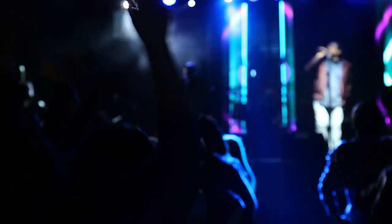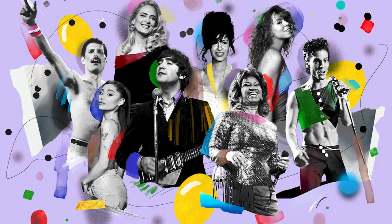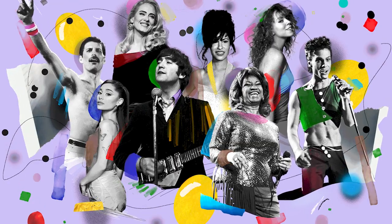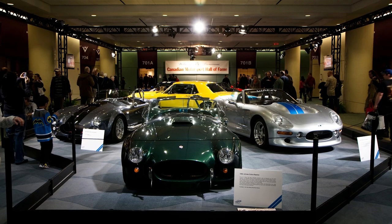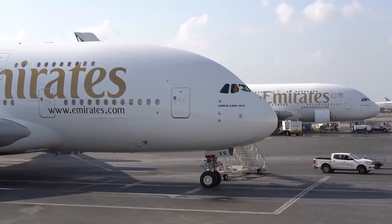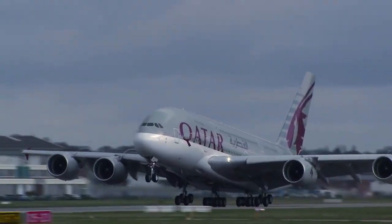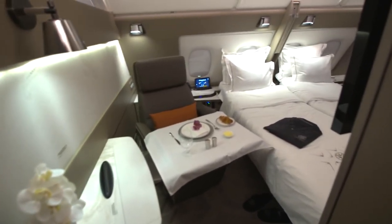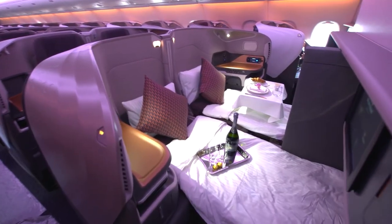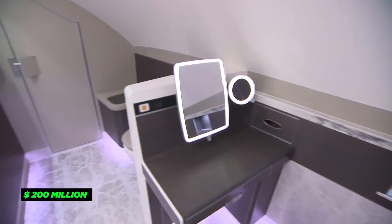How would you feel if you could attend a live concert inside an airplane? The Airbus A380 has a concert hall where guests can amuse themselves with live songs sung by their favorite artists. It also has a Turkish bath specially designed per the Crown Prince's requirements, and a garage space to take luxurious cars along on the journey. Just the interior design alone costs a whopping $200 million.